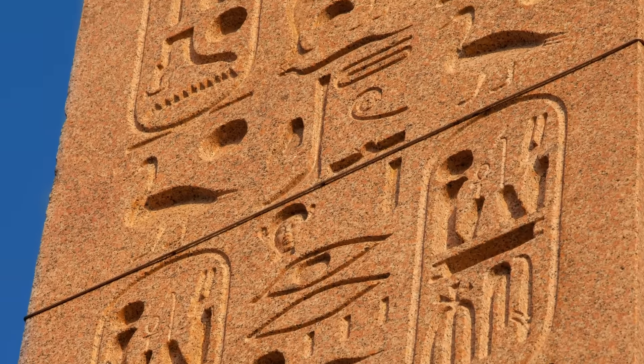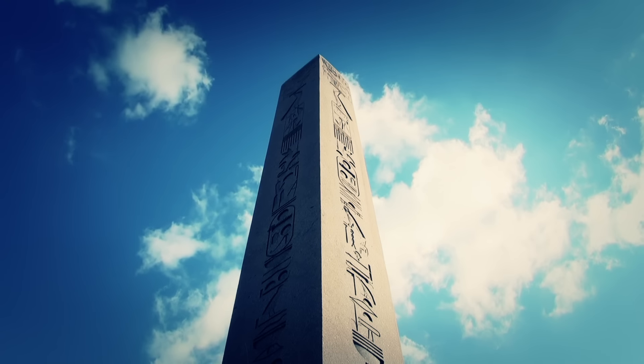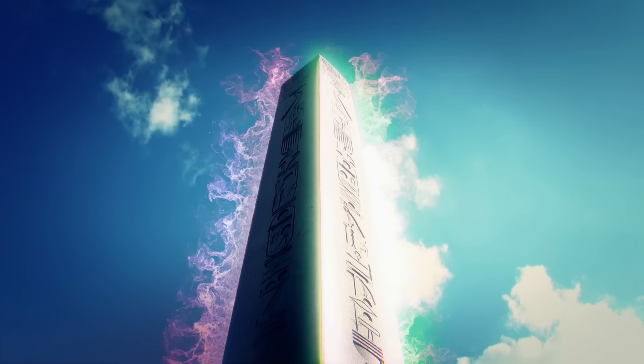Red granite is a very special kind of granite — it's infused with tiny quartz crystals. This gives the obelisk a certain type of energy, and the ancient peoples were aware of this energy coming out of the obelisk. They actually thought the obelisk was alive, which is very reminiscent of the ancient standing stones that are even older.